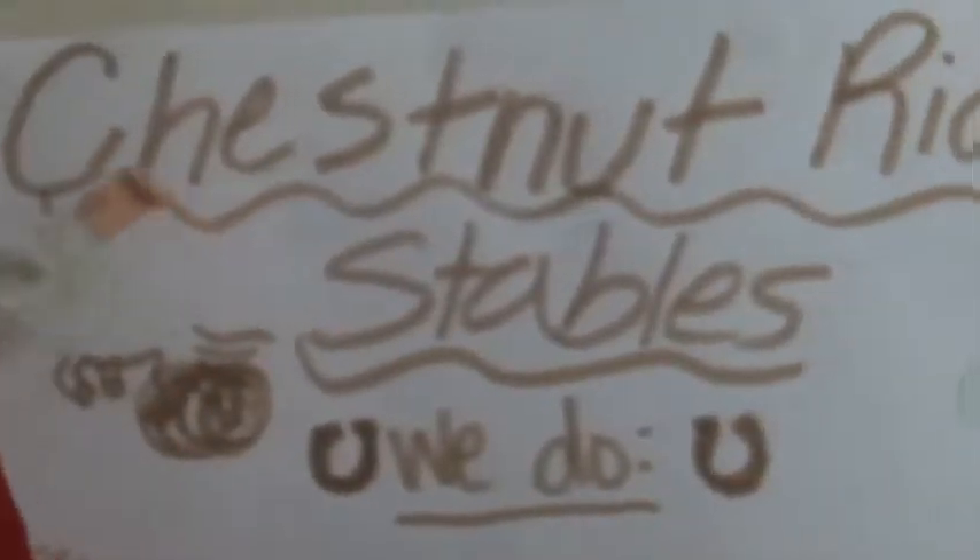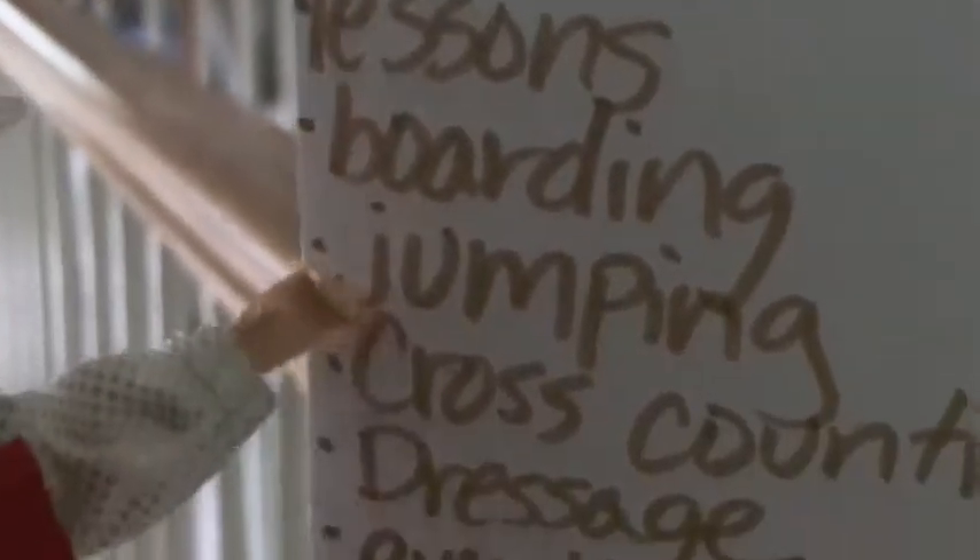First we're going to start with the entryway. Here's our sign. It says Chestnut Ridge Stables, and it says we do: lessons, boarding, jumping, cross-country, dressage, eventing, endurance, breeding, showing, racing, western, camps, and much more. It's owned by Alex and me, Jessie.